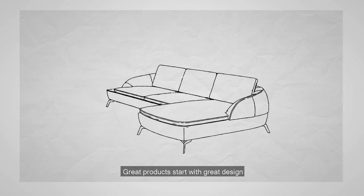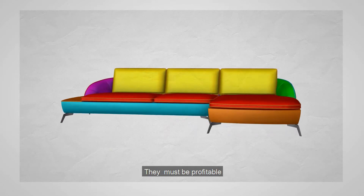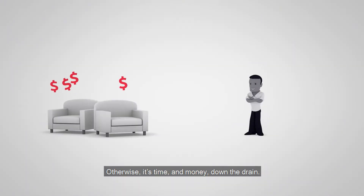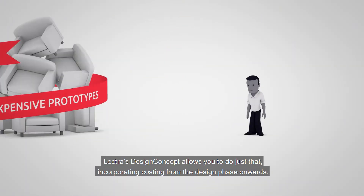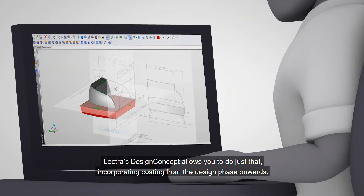Great products start with great design, but great design alone will not keep you in business. They must be profitable and they must take account of production constraints. Otherwise it's time and money down the drain. Lectra's design concept allows you to do just that, incorporating costing from the design phase onwards.